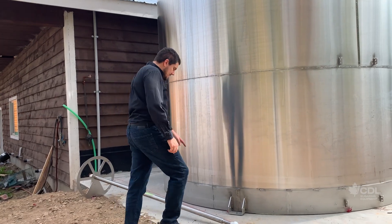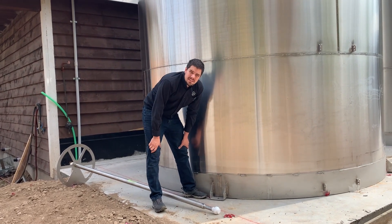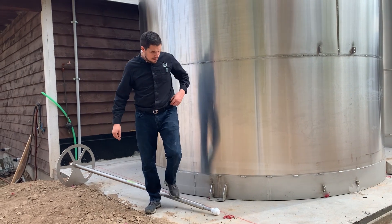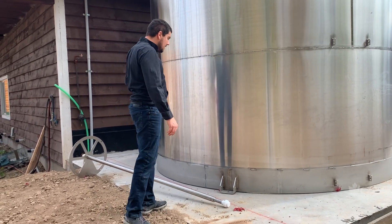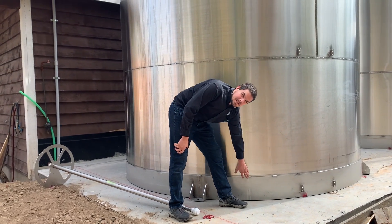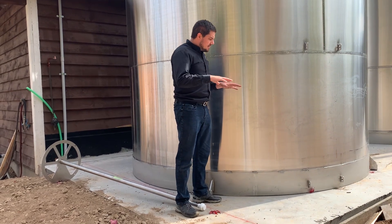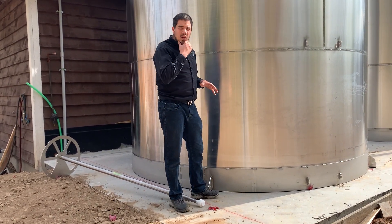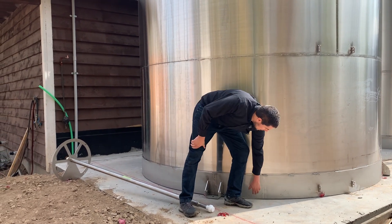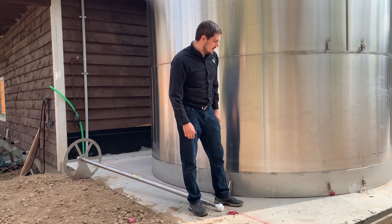Each silo comes with four anchor plates so you can anchor your silo directly into the concrete slab. The bottom has been reinforced with an extra stainless steel plate and is sloped so the silo can drain one hundred percent. The space created between the slab and the bottom of the silo is completely insulated with foam insulator.